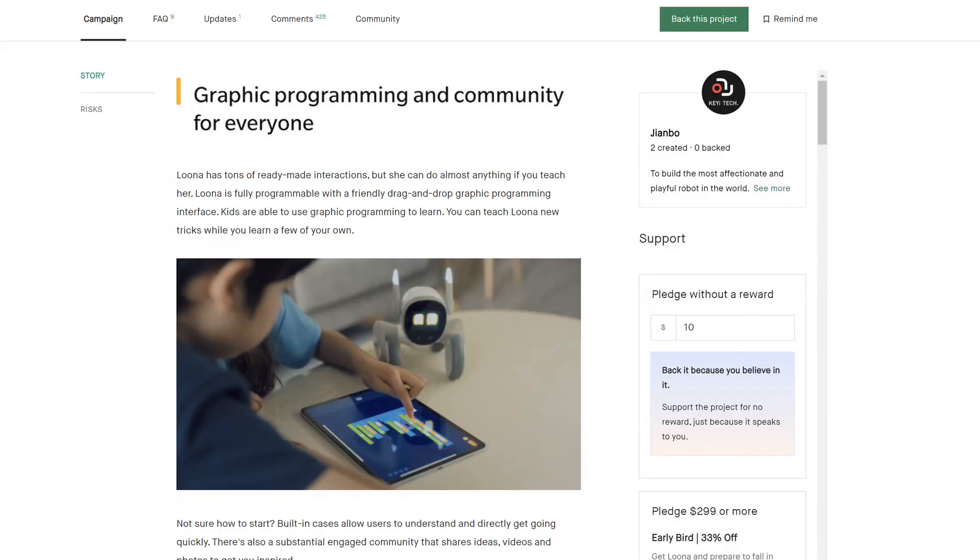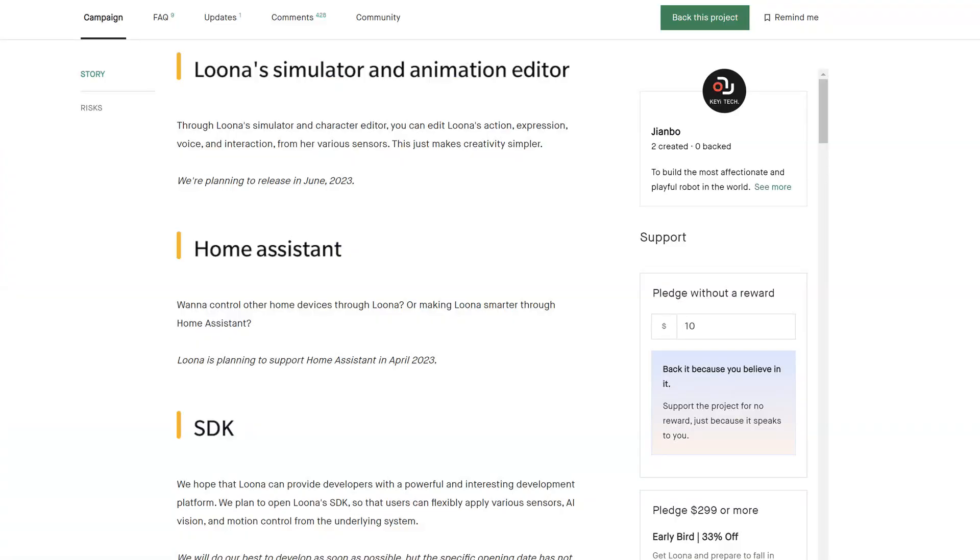Create with Luna — this is interesting. Like Cosmo, you will be able to program movements and behaviors using a Scratch-like coding language on the app. And here, I want to focus on the Luna Simulator and Animator Editor. Through Luna Simulator and Character Editor, you can edit Luna's action, expression, voice, and interaction from her various sensors. This just makes creativity simpler. We're planning to release in June 2023. There's also a home assistant to be released in April 2023, and the SDK — so people will be able to program behaviors and different things with the SDK, which will at some point be available.